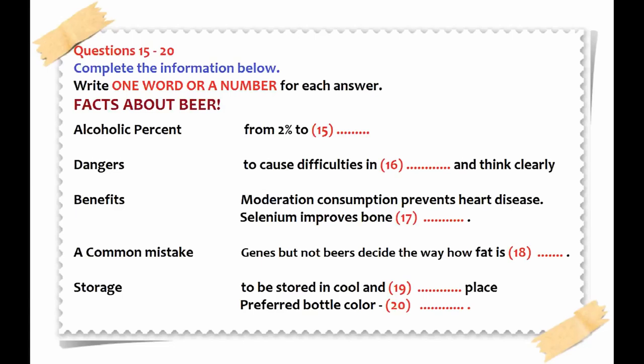However, beer also helps prevent some health problems when consumed in moderation. Beer contains a moderate number of vitamins and minerals. Studies have shown that small amounts of alcohol can reduce the risk of heart disease. Beer also contains selenium, a mineral that promotes bone growth and helps reduce the risk of osteoporosis. Many people think beer can give you a beer belly, but that's a mistake. Genes determine how fat is deposited — no food or drink can create fat deposits in specific areas of the body. Beer contains no fat and averages 150 calories per serving.